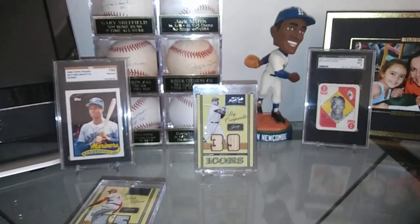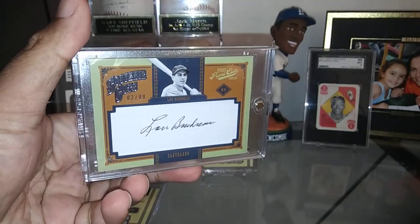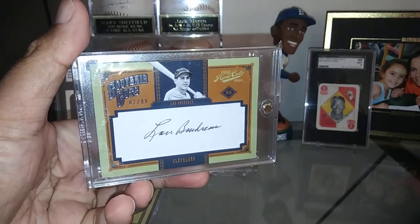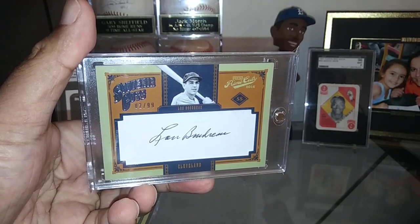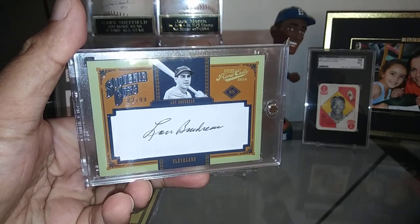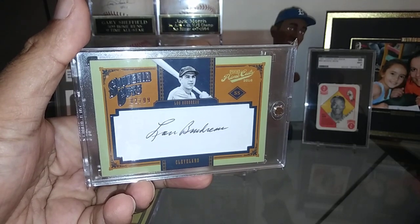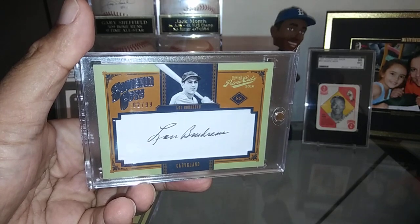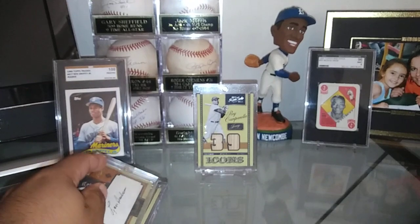Moving right along, I've got some cut autographs too that I picked up out of Prime Cuts — this guy right here, Hall of Famer Lou Boudreau. Just a fantastic card. These ones are short printed out of 99; there are 99 different cut autos. This one popped up on eBay and it's the one I was really hoping to find — I just like the white backgrounds on there. Really happy I found that one and added it to the collection.